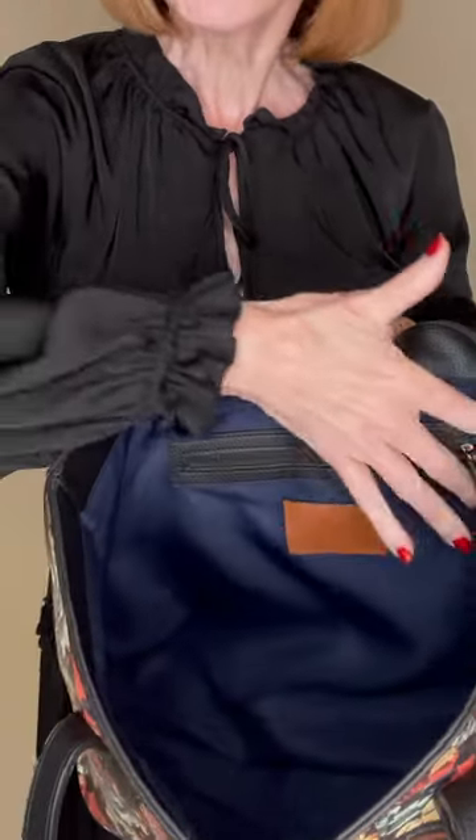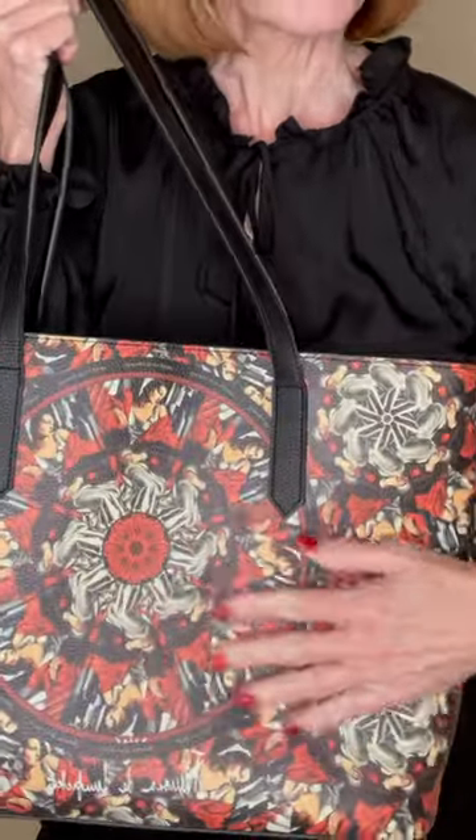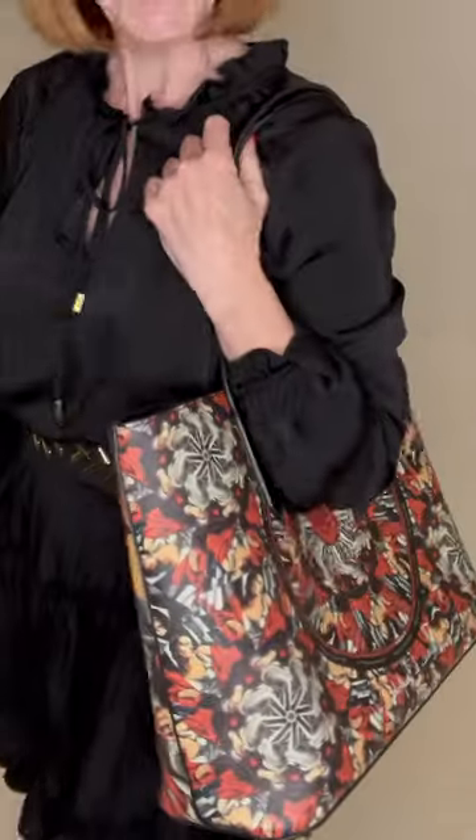Beautifully lined, all trimmed out in the same vegan leather that's on the outside. It has a slight texture which I just love. I love the feel of this bag. I love the metal clasp — it's so easy to put together. Hope you like it.